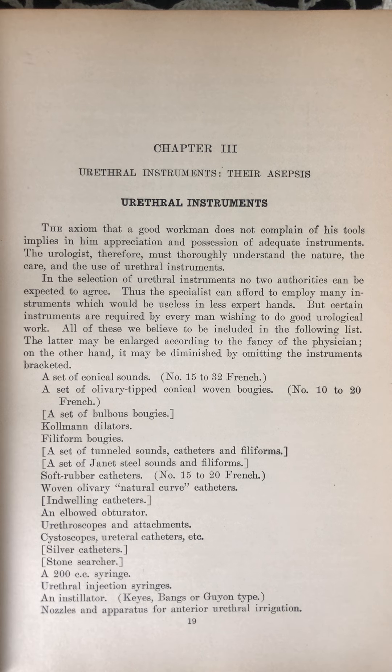A set of Janet steel sounds and filiforms. Soft rubber catheters, number 15 to 20 French. Woven olivary natural curve catheters. Indwelling catheters. An elbowed obturator. Urethroscopes and attachments. Cystoscopes, ureteral catheters, etc. Silver catheters.